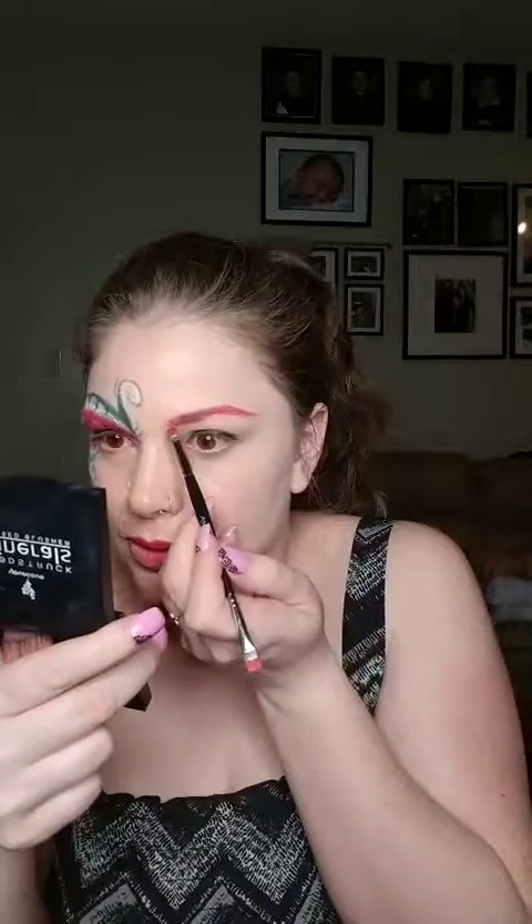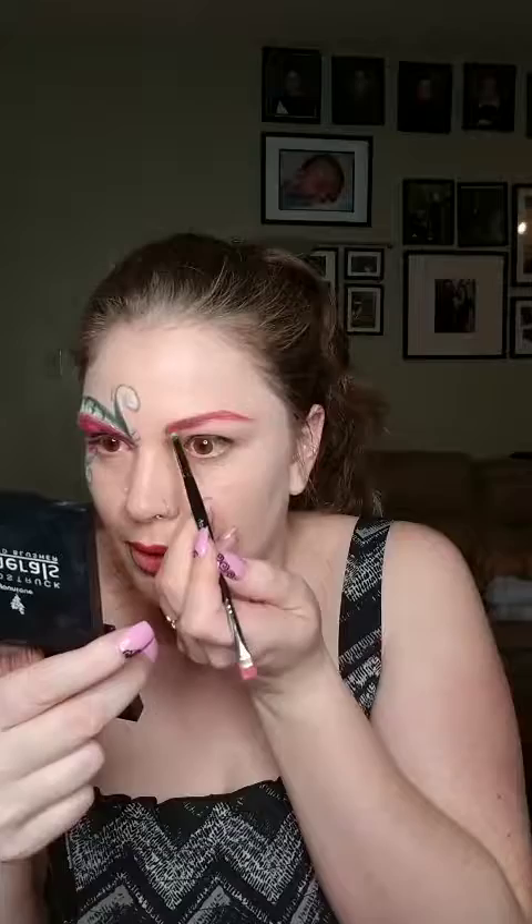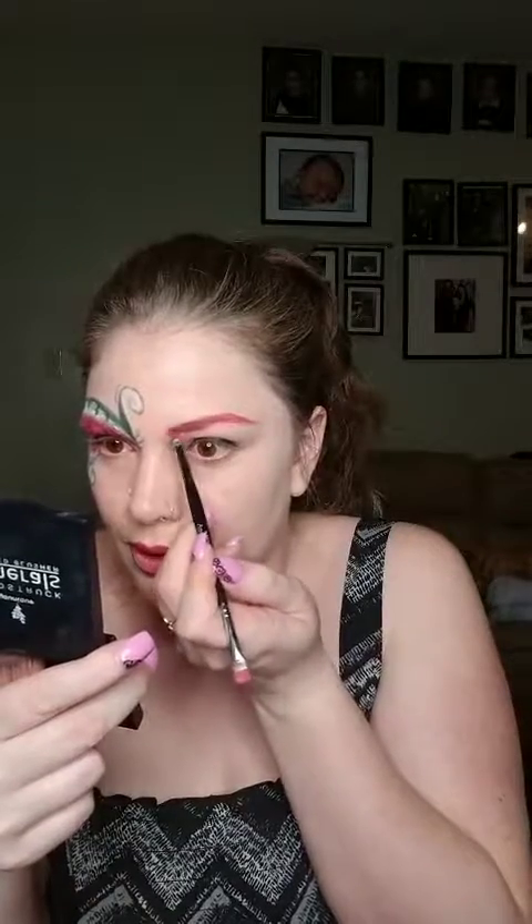I'm like, which direction should I go? Should I go around? I think I should go around — kind of go with this whole seed shape. Yeah, we're going to go with that. Yes! It works, we're going to go with it.